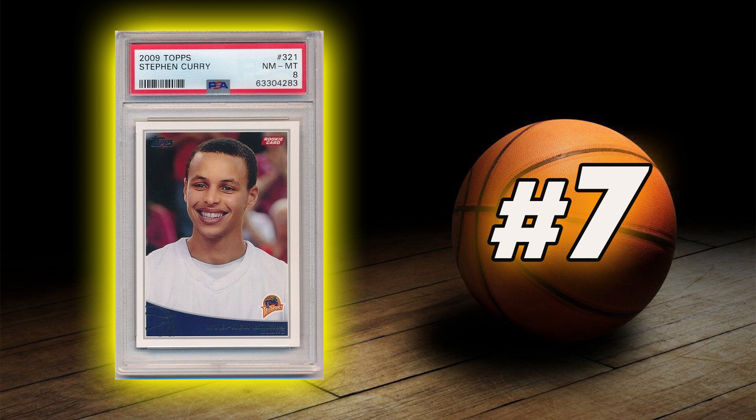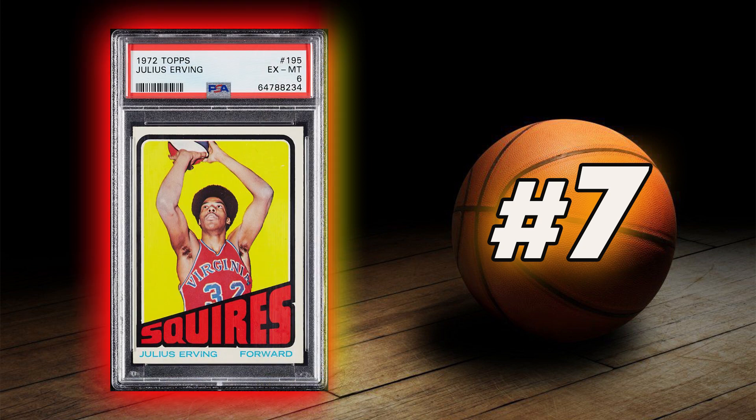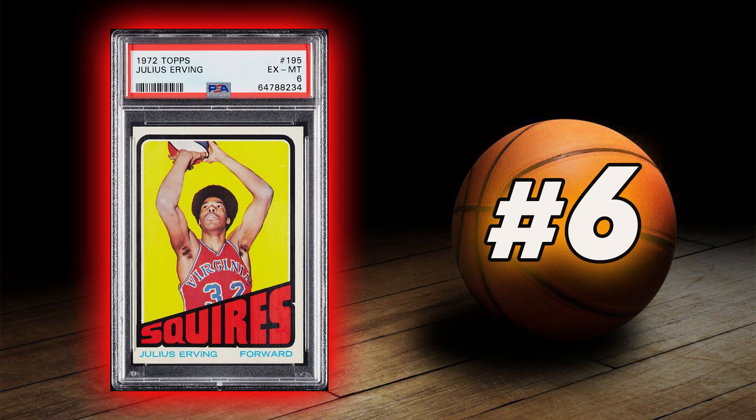Coming in at number 7 is Stephen Curry's 2009 Topps Rookie Card. Coming in at number 6 is Julius Erving's 1972 Topps Rookie Card.